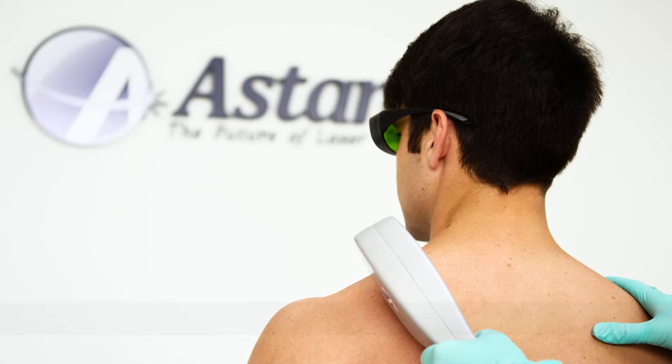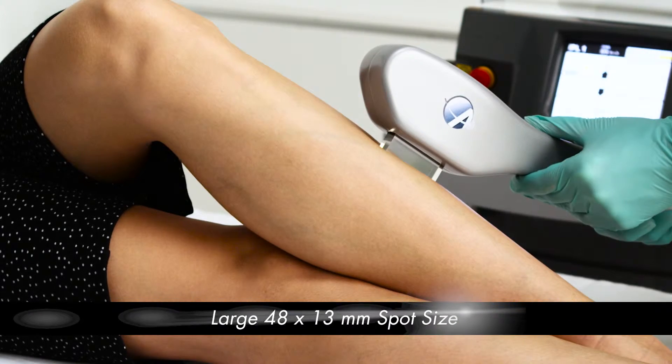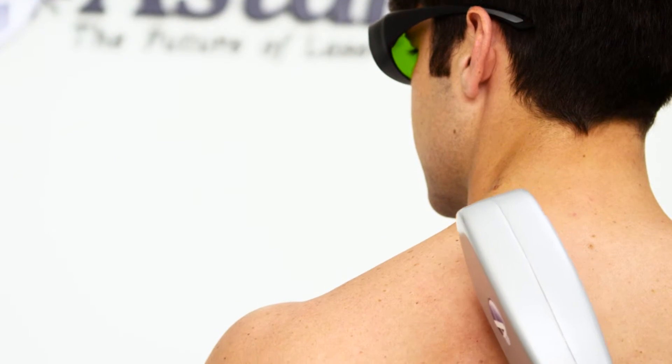These innovations allow for faster treatment times when covering large areas such as the legs or back, and allow patients to see the results they want in fewer sessions.